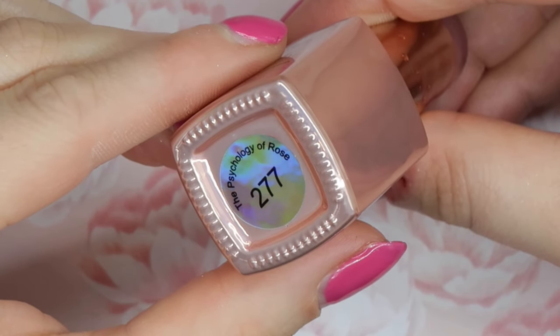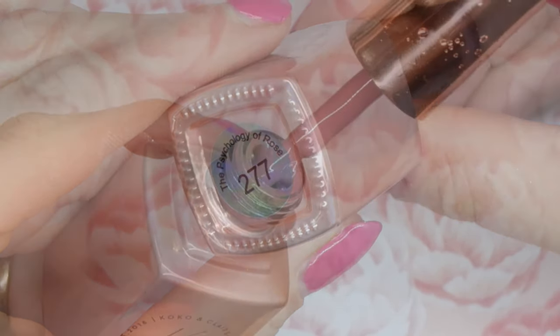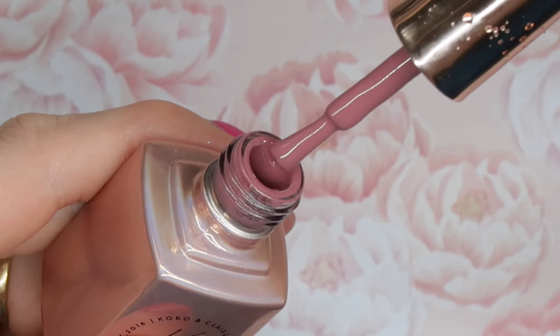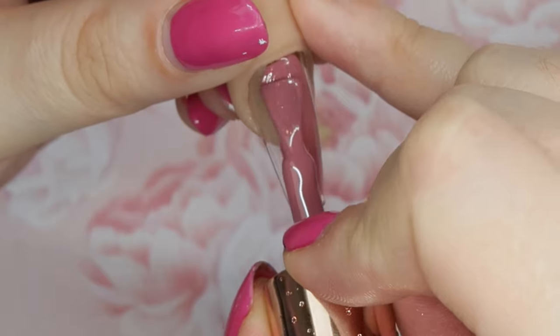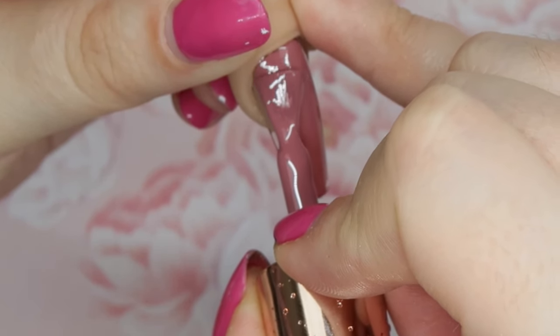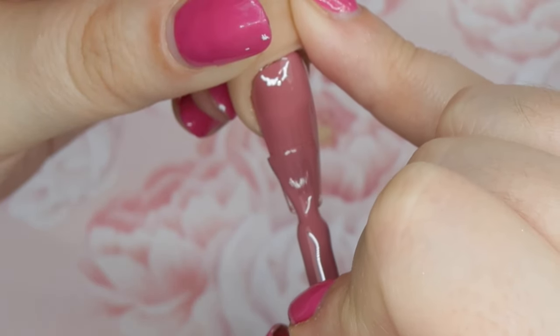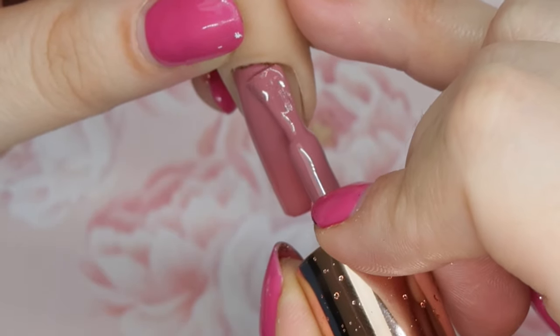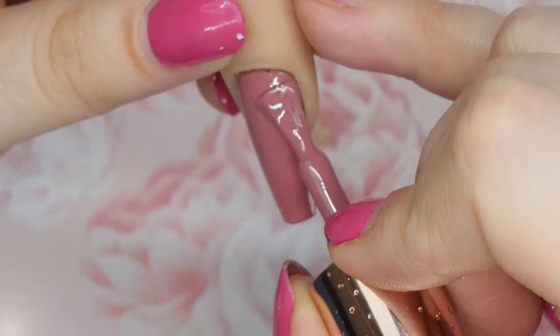Number 277 is The Psychology of Rose, and this is a rosy pink shade. As soon as I saw this color, I knew I was going to love it. It reminds me a lot of Rosy Posy from Light Elegance, but it is a little bit more on the pink side. It is such a beautiful color and it applies so nicely — this was just one coat.